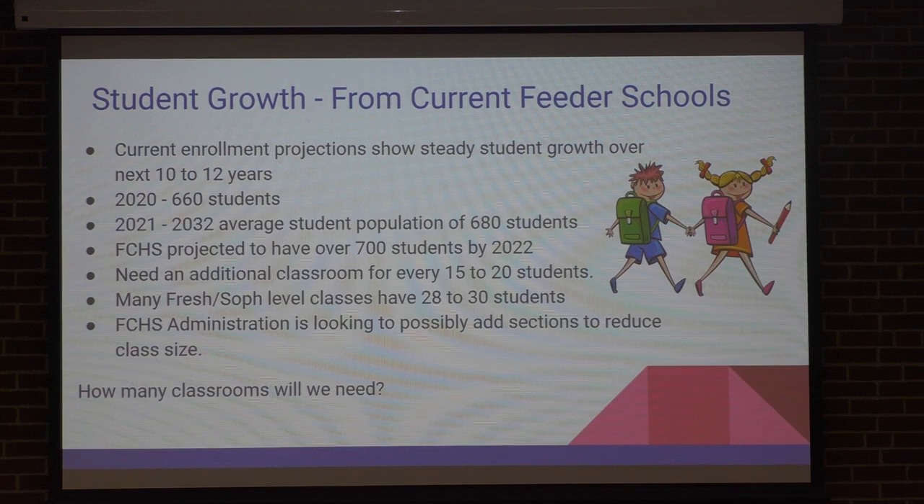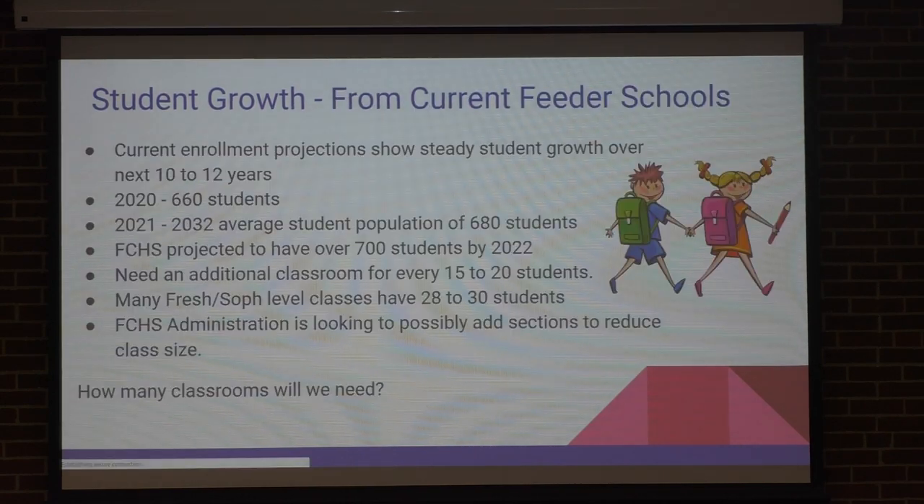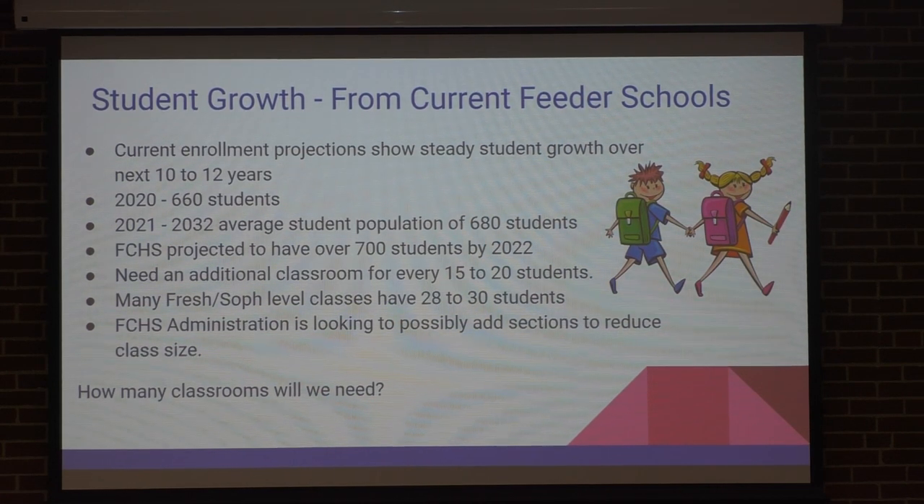So the million-dollar questions. What does this translate into for classrooms? It's hard to say. It could be anywhere from one to three classrooms from the kids that are right now coming through the grade schools. Can we accommodate those kids? We probably could, but it's going to be higher class numbers and we're going to have to find other places to put the classes. Last year we built another room into the library so we can adjust some classes.